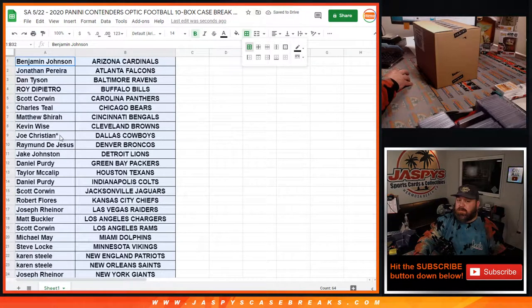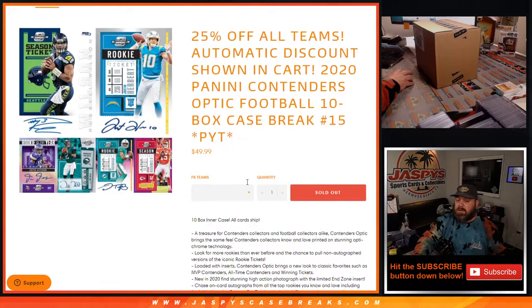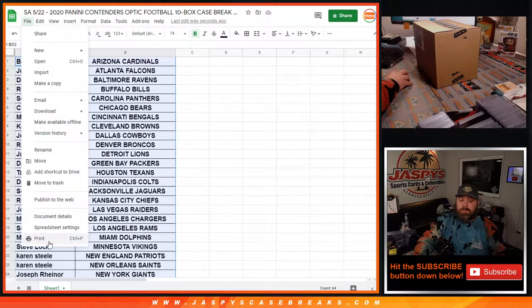Last spot mojo, Joe Christian with the Cowboys. 25% off on all teams — discount was in the cart, but no filler. So, let's print and rip.